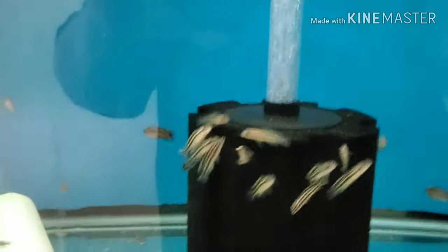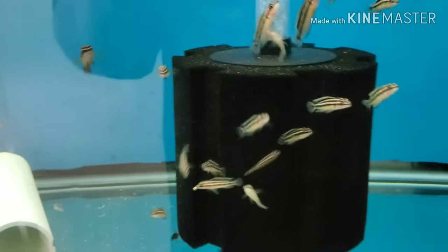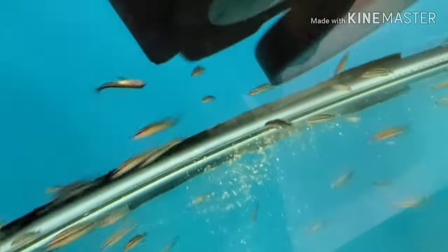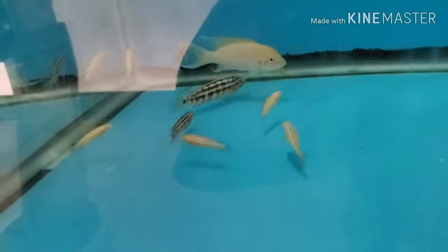Julidochromis ornatus, one inch to inch-and-a-half. And there are some two-inch-plus F1 Synodontis multis invading the bottom of the sponge filter — there's a few of them under there too. Lots and lots of Julidochromis ornatus. Down here are albino Julidochromis ornatus and some Julidochromis marlieri — a few of those left.